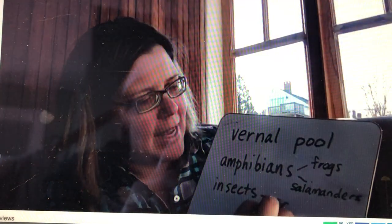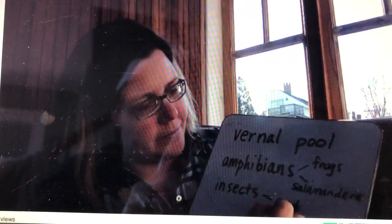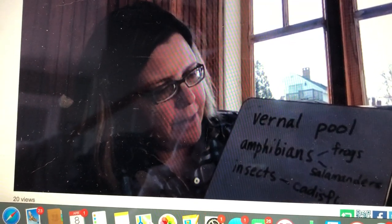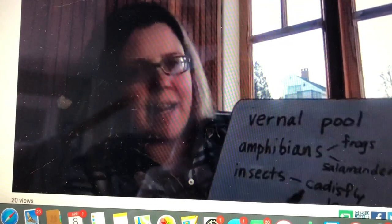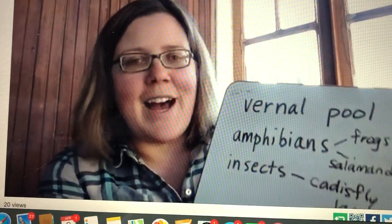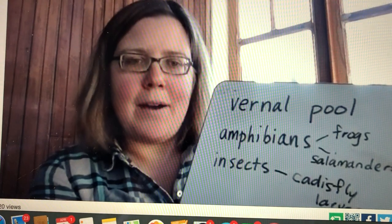The one you're going to see in the video is a caddisfly larva. When a caddisfly is an adult it's like a fly that would fly around your house, but when it's a baby it lives in the water.